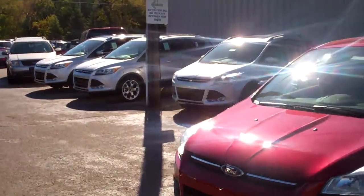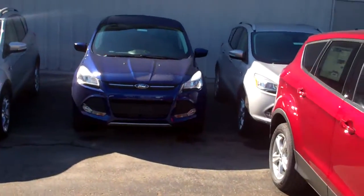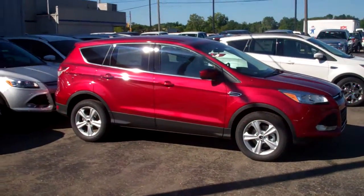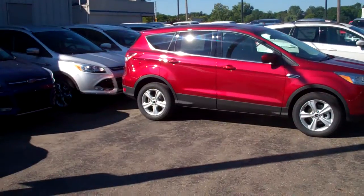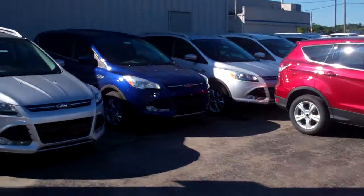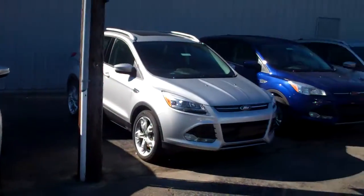The rebates on these are awesome right now. These are very popular vehicles. There's a blue one right there. They get great gas mileage, they're very roomy, they're very sporty looking. We've got them from the 200 package on up to the Titaniums — whatever you're looking for. Cloth seats, leather seats, MyFord Touch — whatever kind of package you're looking for.